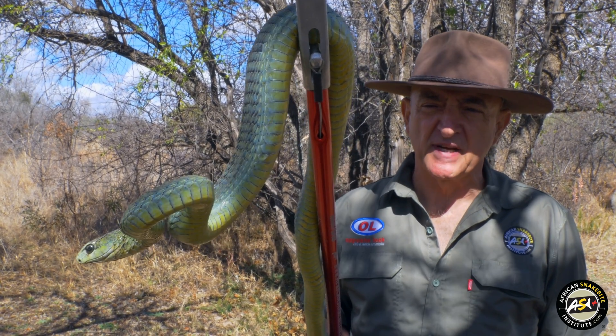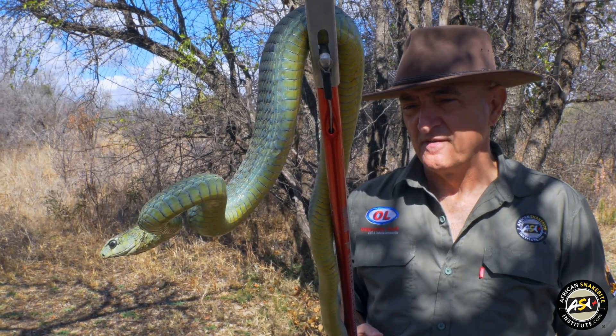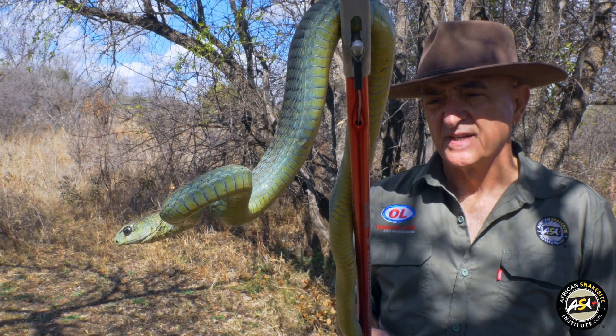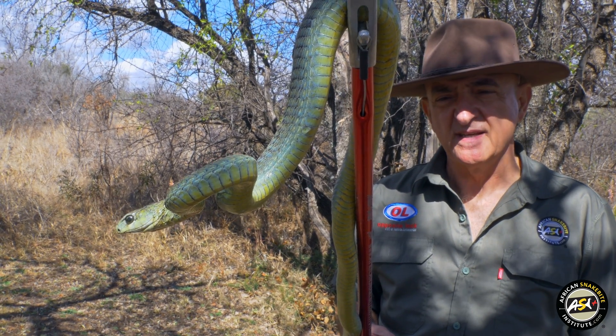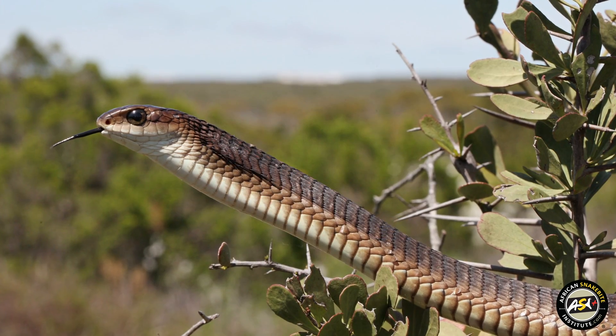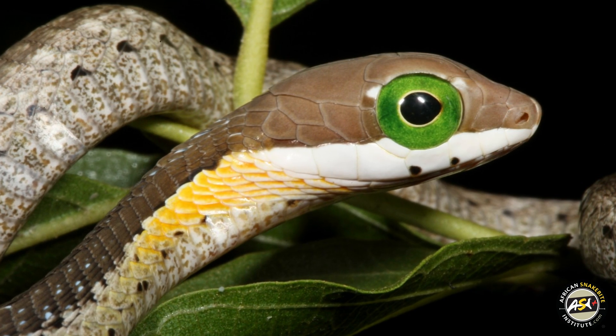They average around a metre in length, but they can exceed two metres in length. They vary tremendously in colour. So in parts of the range, the males are bright green, sometimes with black between the scales, the females are brown, and the juveniles are usually a grey-brown colour, but with a massive green eye.